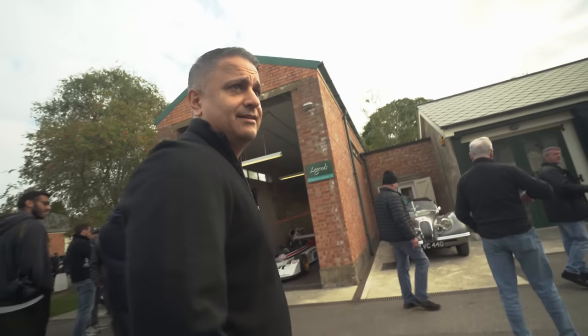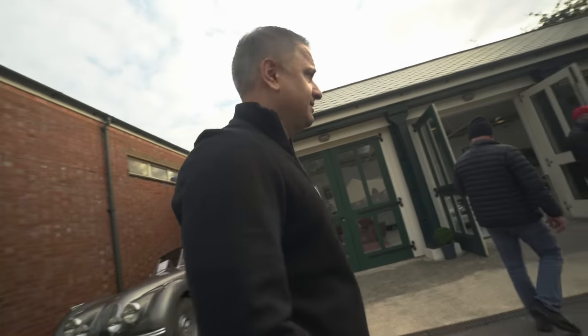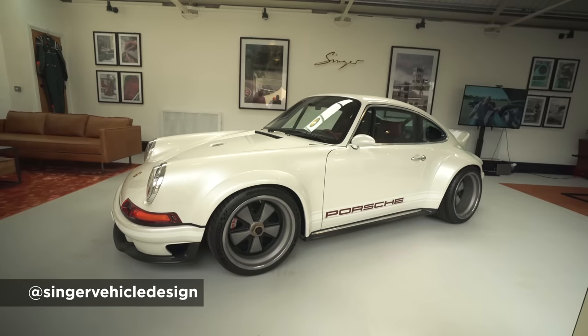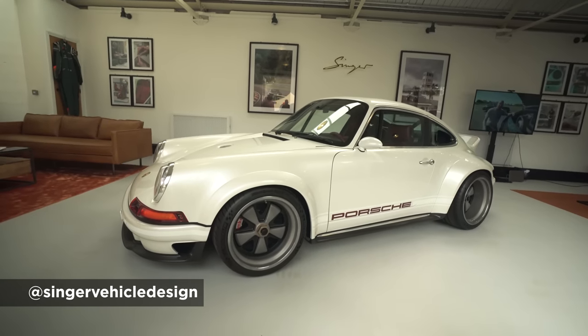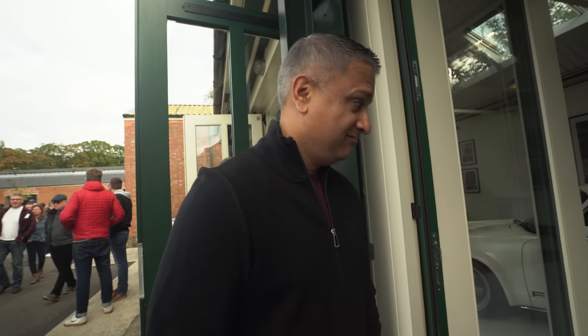Singer DLS is in there. Normally that's closed and you can just sort of window shop. A little bit closer to those — now you can actually see it. Wow. This is the Singer DLS — Dynamics and Lightweighting Study — a collab with Singer and Williams. Two million quid or thereabouts. Chump change for some people, I think. Not for me. But look at it — it's friggin' amazing.